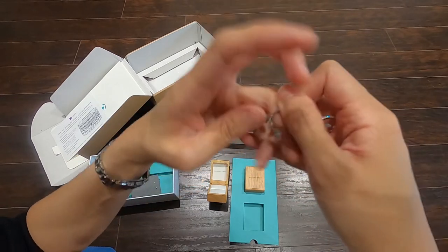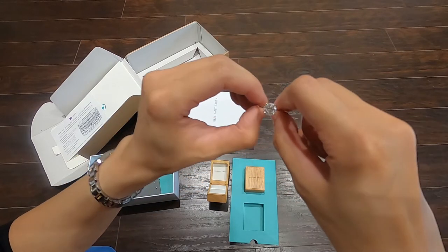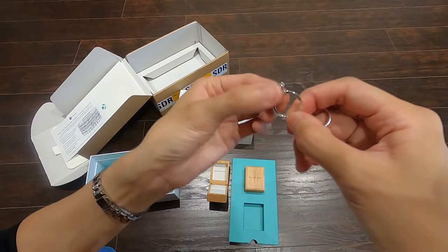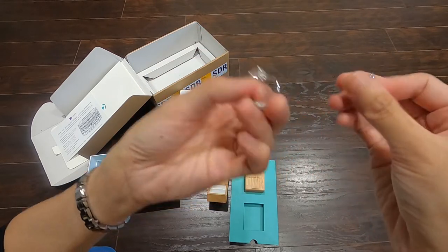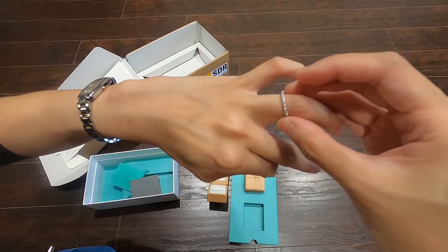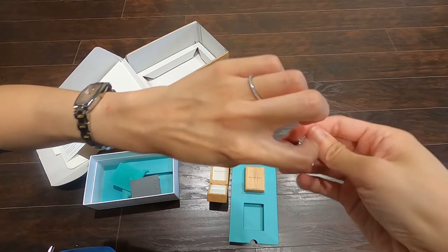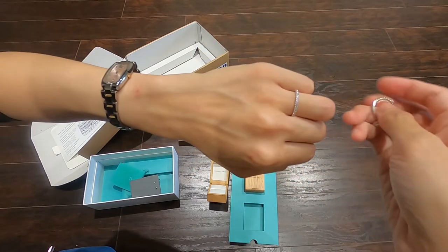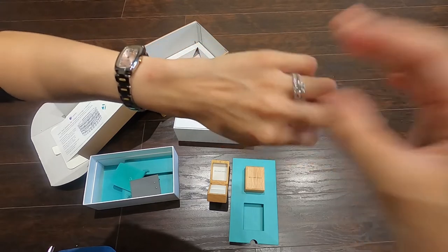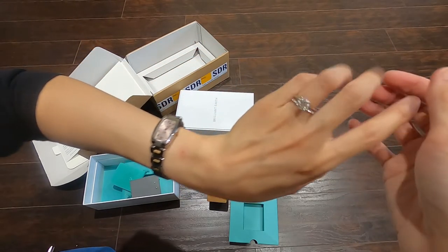Let me see if it fits my finger. I got size 4 this time because previously my engagement ring was size 4.5 and it was pretty loose — I had to buy something to tighten it. This time I got size 4 and it is the perfect fit! I love it! Look at the shine, it's beautiful. And this is my engagement ring.